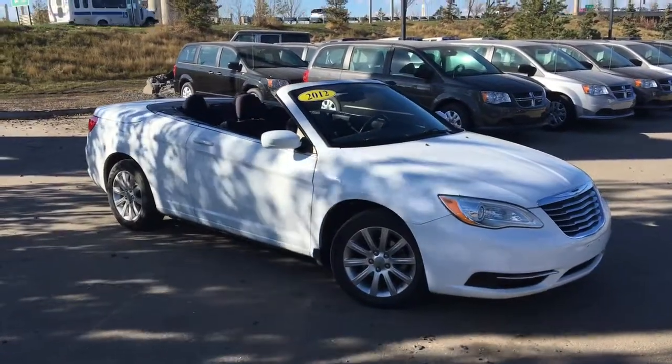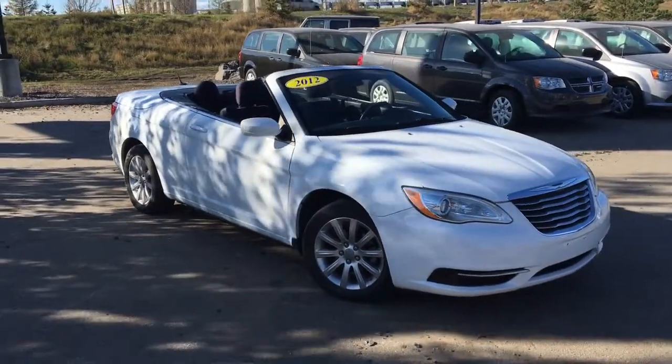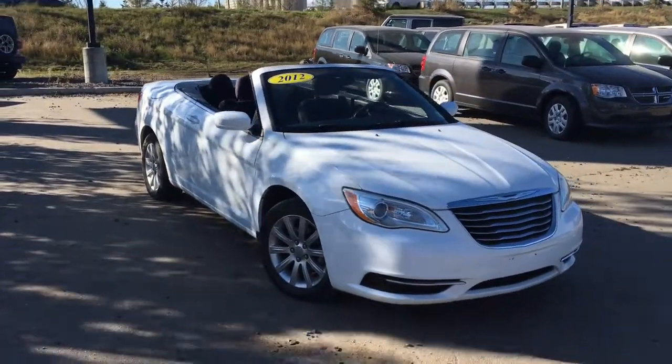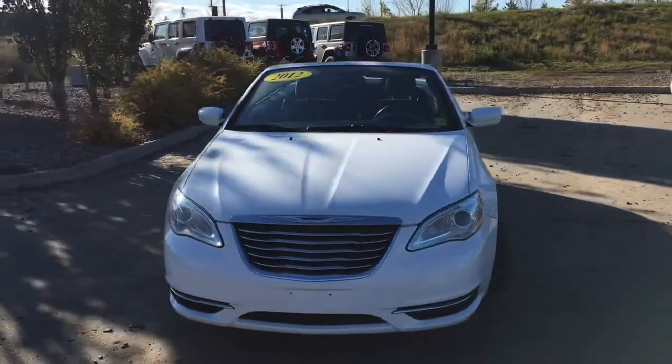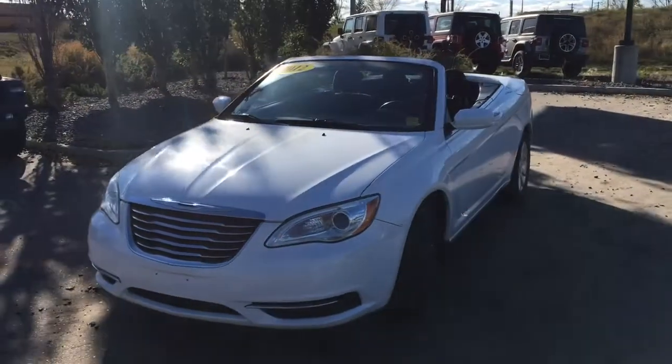Take a test drive in this 2012 Chrysler 200 Touring convertible in bright white, powered by the 2.4 liter dual VVT four cylinder engine underneath the hood.